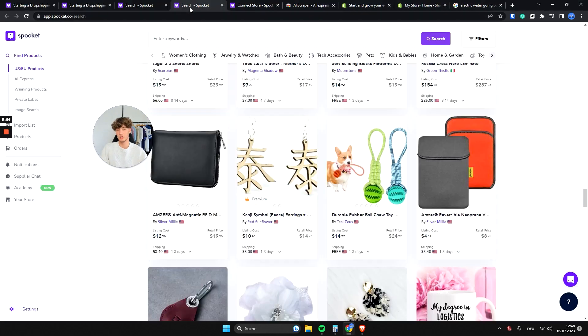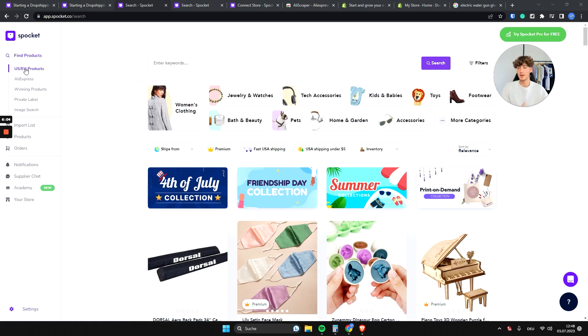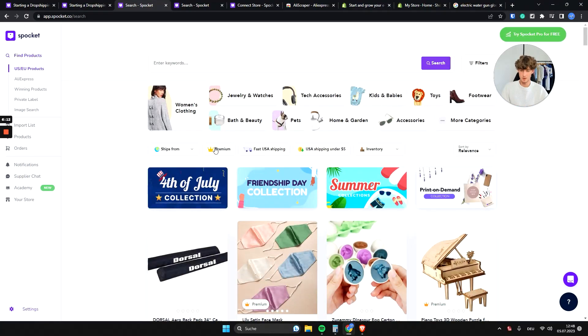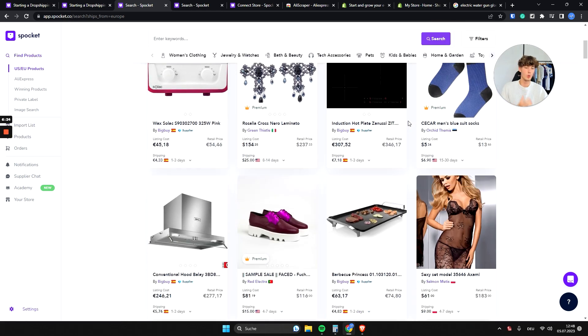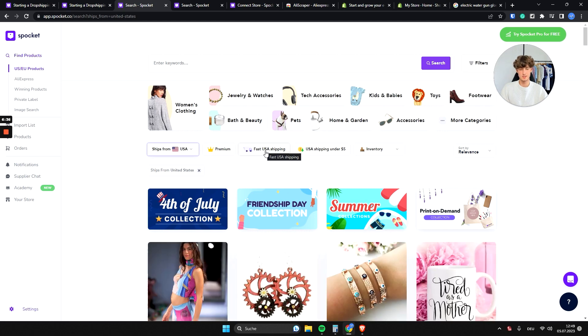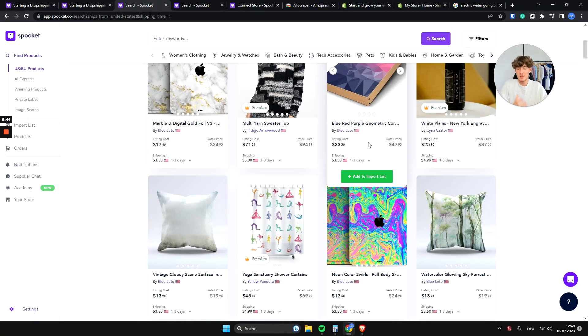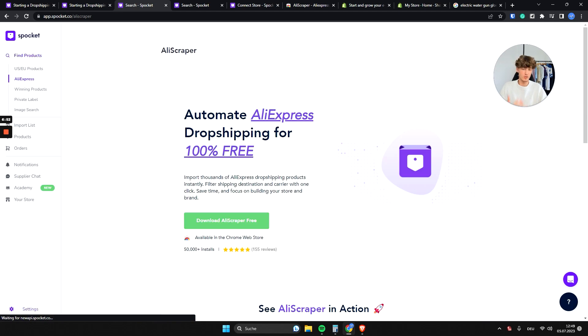Now let's go over the dashboard. On the left you can find all of your US and EU products and navigate by category. You can filter to EU-only products — for example, items shipping from Spain, Italy, or Portugal — or select fast USA shipping, where the shipping time drops to one to three days, meaning products arrive at the customer's door in under three days.